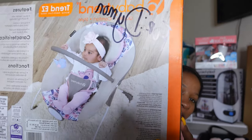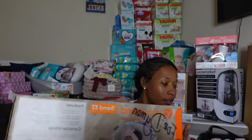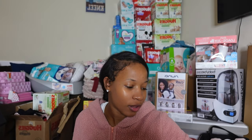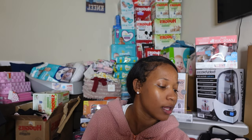My cousin Imani got me this baby bouncer, which was on my registry. I feel like I needed it — I have another swing, but this one is small and portable so I can move it around the whole house without straining myself. Thank you for that.